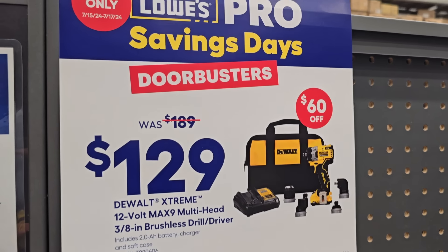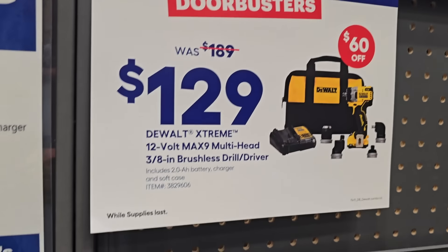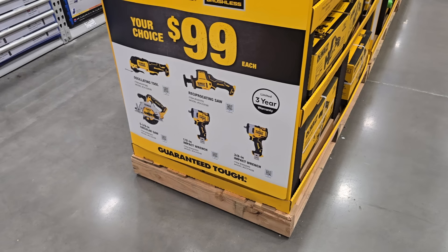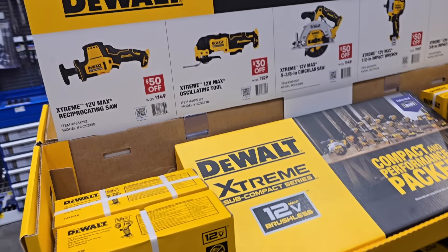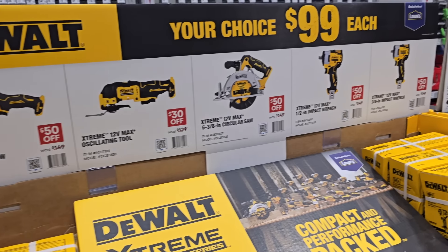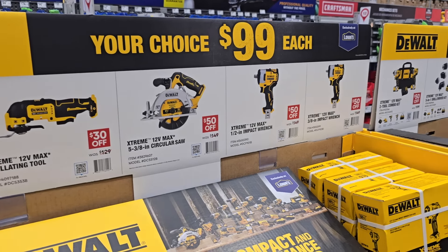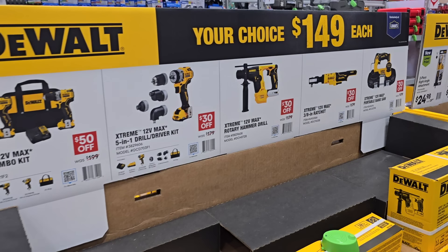Check out this one — it's a door buster savings for the Pro. This is $129, down from $189.99. Your choice of any of these: reciprocating saw, oscillating tool, 5⅜-inch circular saw, half-inch and three-eighths impact wrenches. Those are all super, super good tools.